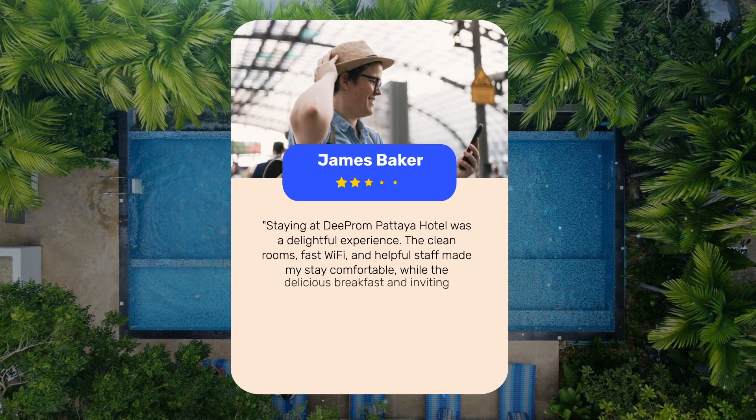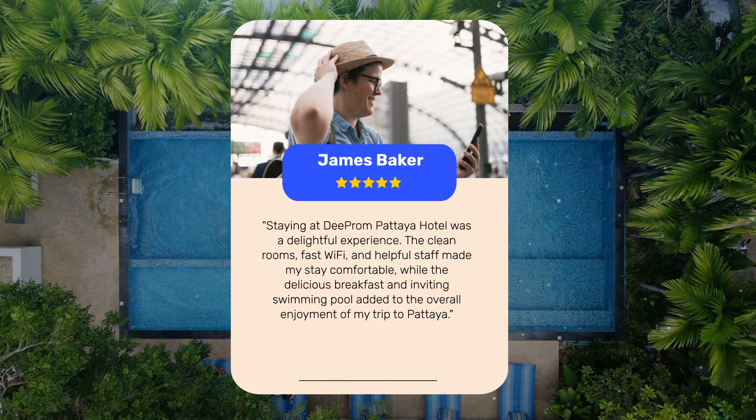Staying at D-Prom Pattaya Hotel was a delightful experience. The clean rooms, fast Wi-Fi, and helpful staff made my stay comfortable, while the delicious breakfast and inviting swimming pool added to the overall enjoyment of my trip to Pattaya.